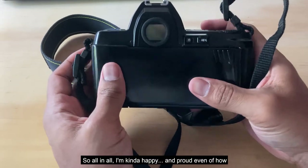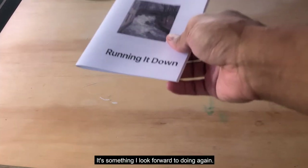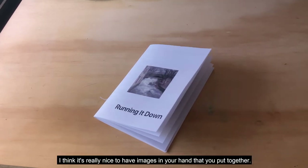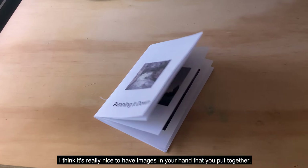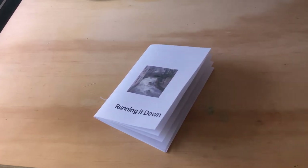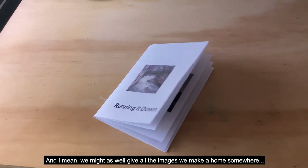So all in all, I'm kind of happy and proud, even, of how this all turned out, and it's something I'm looking forward to doing again. I think it's really nice to have images in your hand that you put together, whatever quality they may be. We might as well give all the images we make a home somewhere — so why not here?